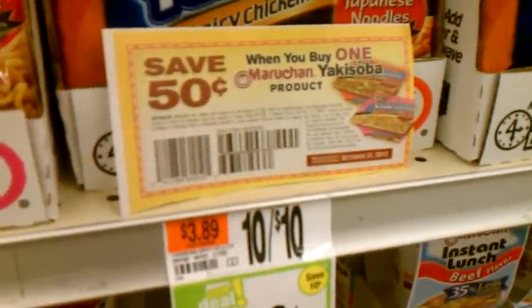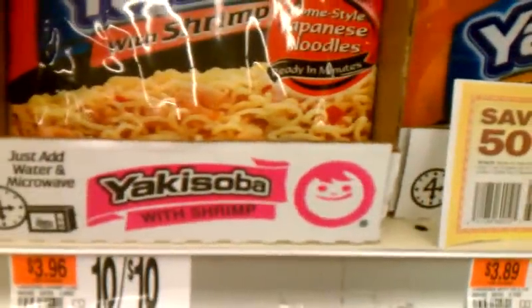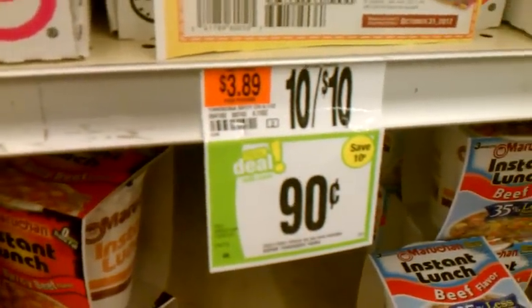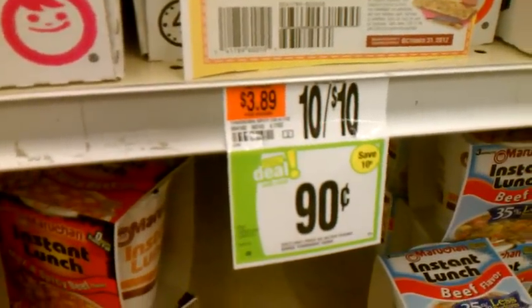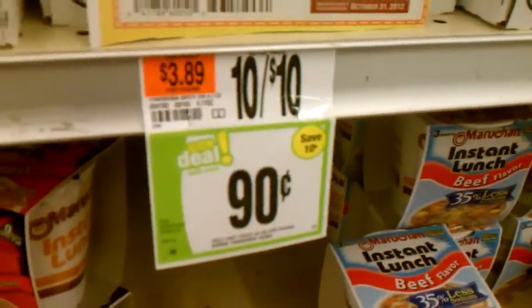Some of us who are lucky enough to get these 50 cent coupons — that will double — we'll get it basically for free. But this week, as you can see, they're 90 cents. So if you use the coupon, it will double to $1 and you'll get like about 10 cents overage.